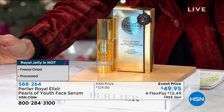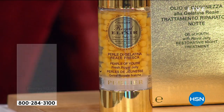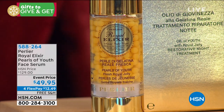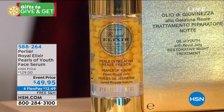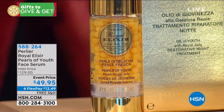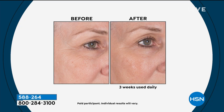Never have we seen this price — almost $80 off — $49.95 today for flex pay. That's $12.49 on any credit card to get it home. HSN card it's $9.99. By the way, the Perlier website has it at $250. You are getting it today at the most incredible value ever.